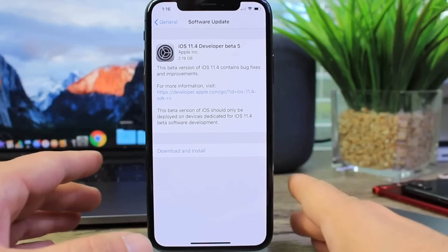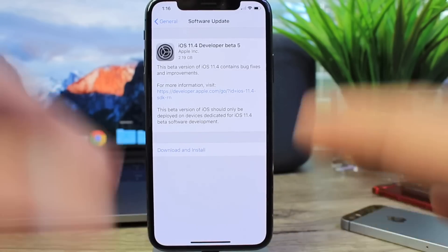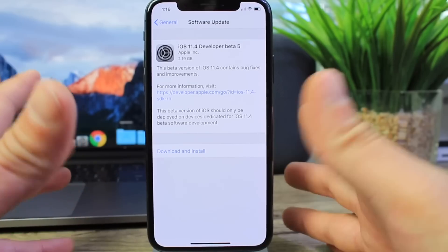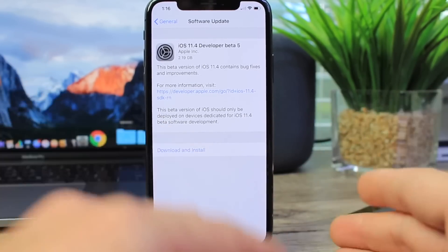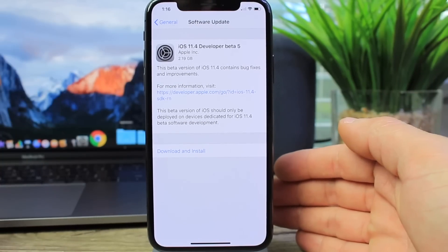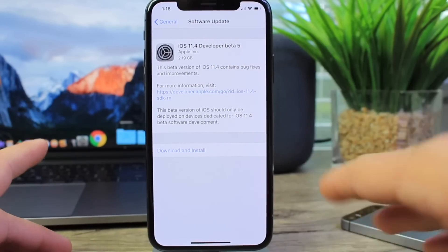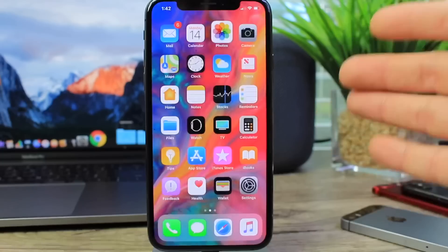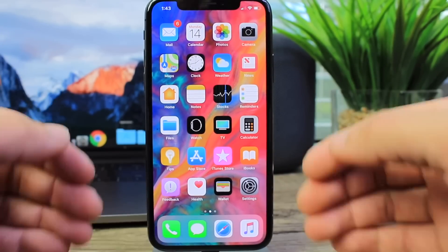Apple has officially released iOS 11.4 Beta 5 to registered developers today. Something a little interesting happened: it's a 2GB+ download, which means it is overriding the entire operating system from Beta 4 to Beta 5. Public beta testers haven't seen this yet — as always, you can expect it later today or at the latest tomorrow.